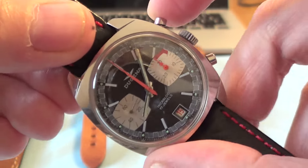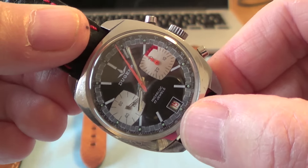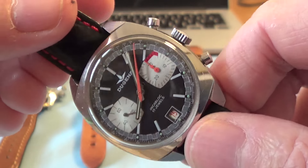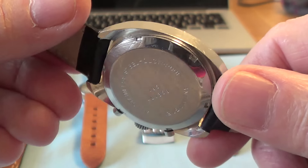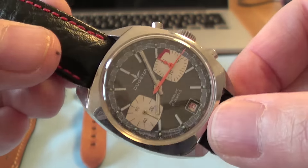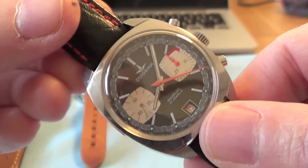I've recently had this serviced — a full strip down and clean of all the parts. That was done by somebody in the UK called Bench Dweller UK. I highly recommend him — great service. Bench Dweller UK has done a brilliant job with this, and it's all pretty reasonable, so I suggest you look him up.